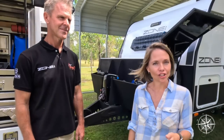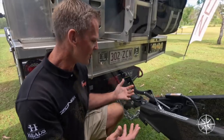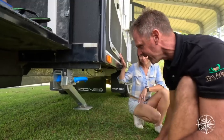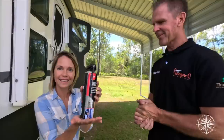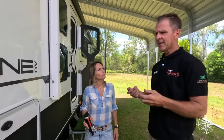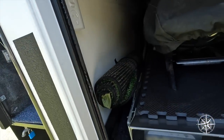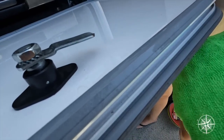Did you catch our RV Maintenance 101 episode last week with Darren from Hangarow? What an absolute wealth of knowledge he is. Paul and I certainly learned a thing or two — great information for every RVer, no matter what make or model of caravan or motorhome you're in. Darren shared so many great tips to keep your rig looking its best in between professional services. If you haven't watched that episode yet, definitely jump on over and check that out.